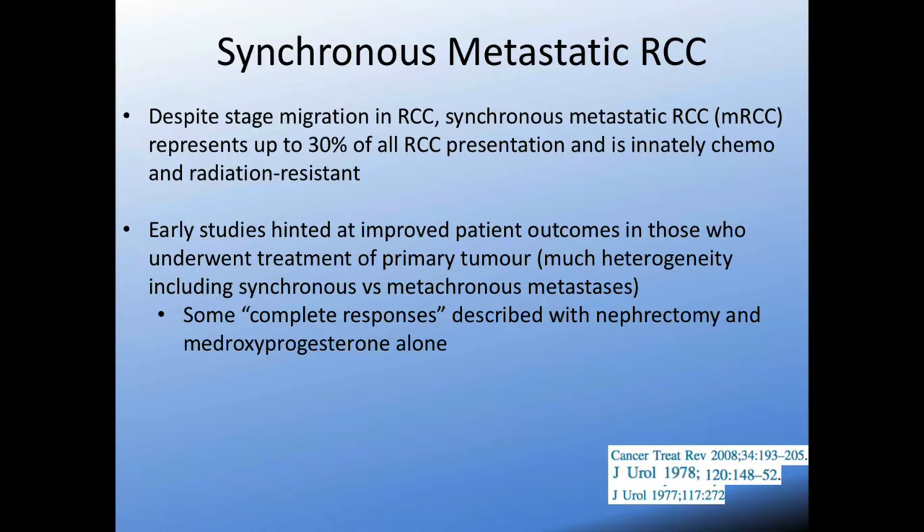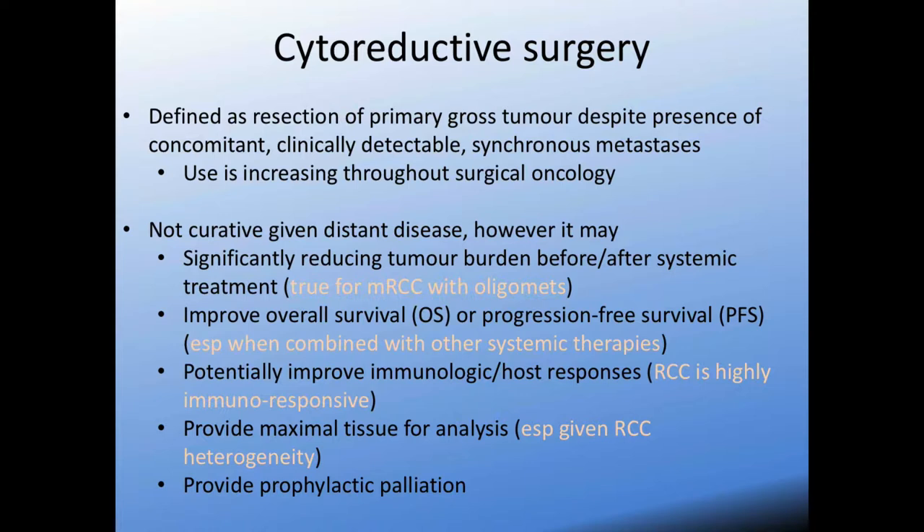RCC is innately chemo and radiation resistant, which is why we're in the era of targeted therapies as the optimal treatment for these tumors. Very early studies, case reports, and small case series in the 70s and 80s hinted at improved patient outcomes in those who underwent treatment for the primary tumor. There's a lot of heterogeneity in these cases, but some papers describe complete responses when cytoreductive nephrectomy was combined with steroid alone — so removing the primary has been a well-recognized phenomenon for some time.